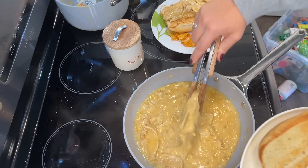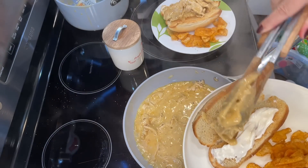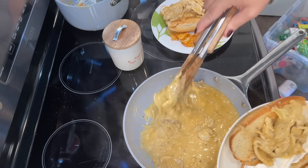It all came together, no problem. So it really is a great lazy, impatient, hungry meal. Sunny had the right idea.